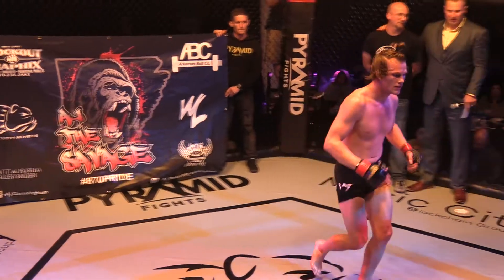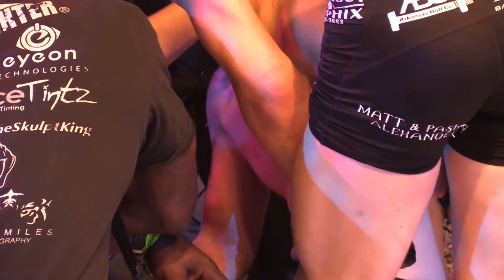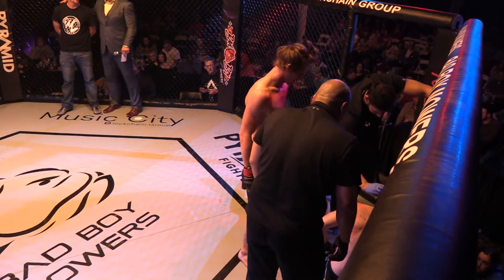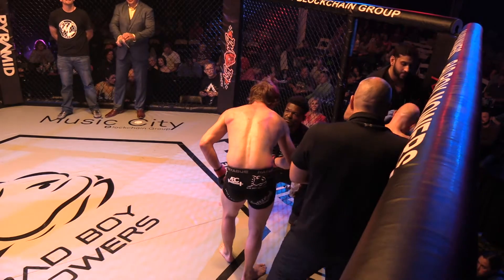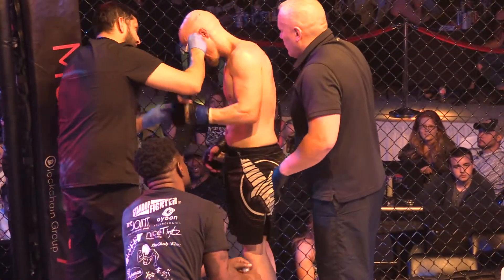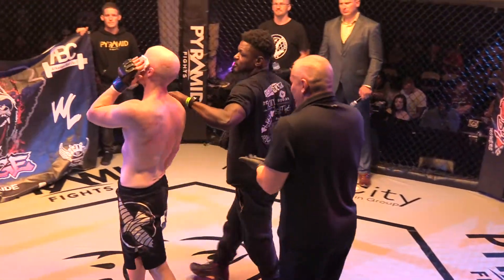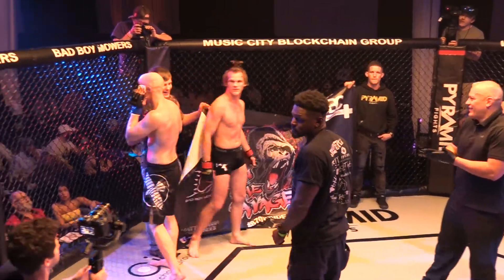AJ Cunningham is now 3-0 as a professional fighter. Here at Pyramid Fights, I feel like we're going to be lucky enough to have him for maybe a couple more fights, and then you're going to see him on the big stage where all the Arkansas fighters are starting to go. Justin Frazier with The Ultimate Fighter, Bryce Mitchell, Luis Pena, Thomas Gifford just now getting to the big show on April 27th — it's a great time to be involved in Arkansas MMA, and it's really because of people like AJ Cunningham. We're lucky to have him in our cage.